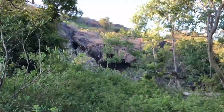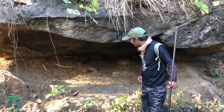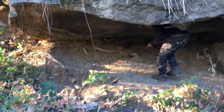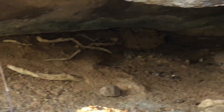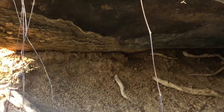Everywhere we see Mahadev Ji's existence. There is a natural cave here. What is this? It is a leopard cave — you can also see leopards in this cave.